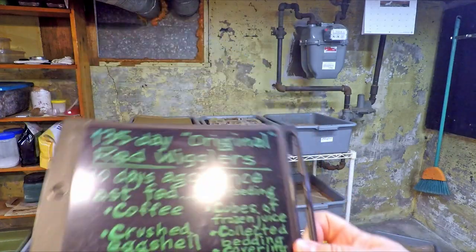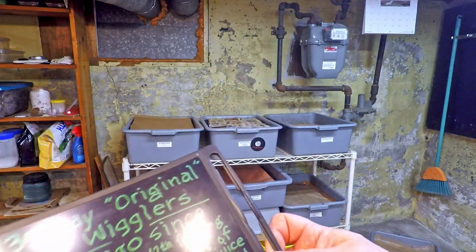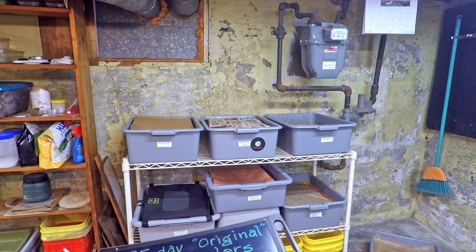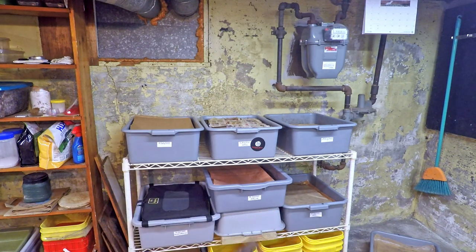I'm going to get a glove on, we're going to get that system up onto the bench so we can see how things are coming along — possibly do a feeding — but let's see how it looks first before we bring anything down from the kitchen.